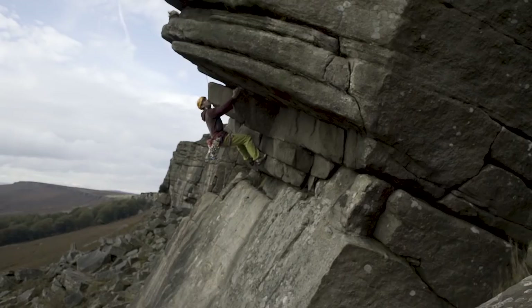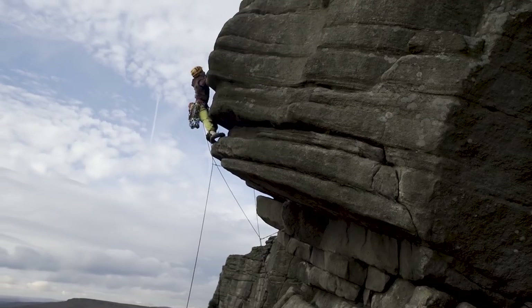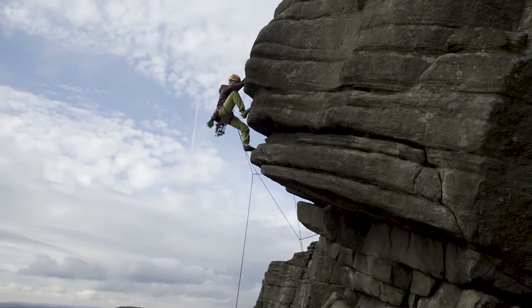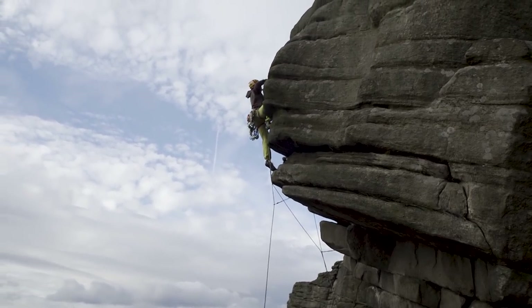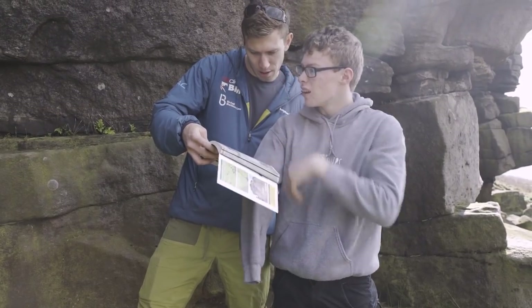Flying Buttress Direct is a top 50 HVS — Hard Very Severe — and it goes through a big overhang but on relatively good holds. We thought it would be really good for Matt Phillips, who climbs with one arm, and a few of the other team members too.